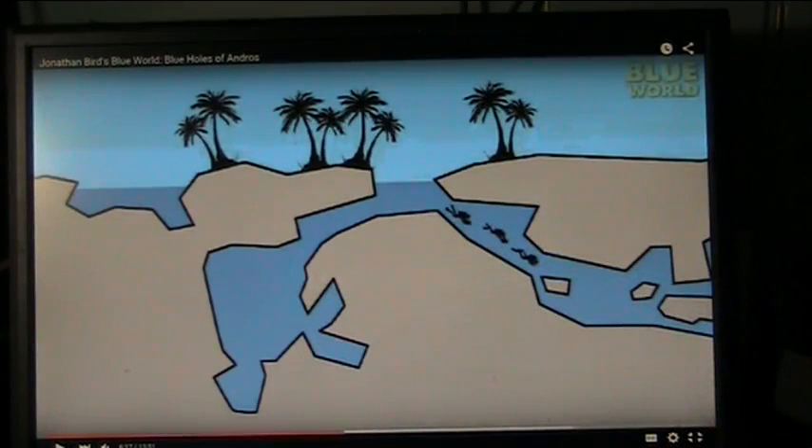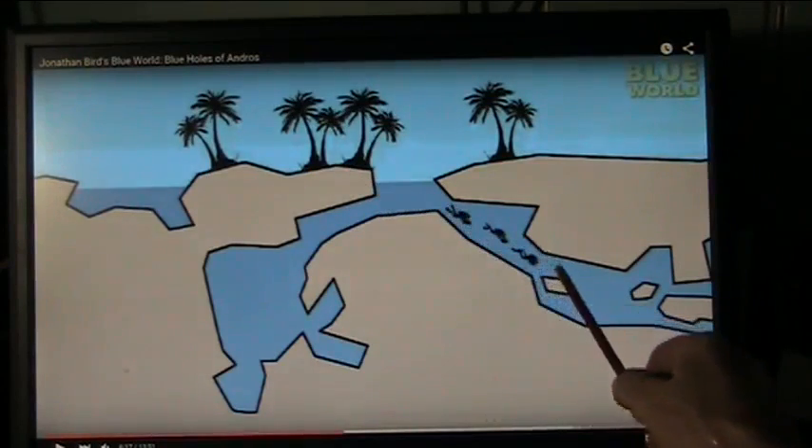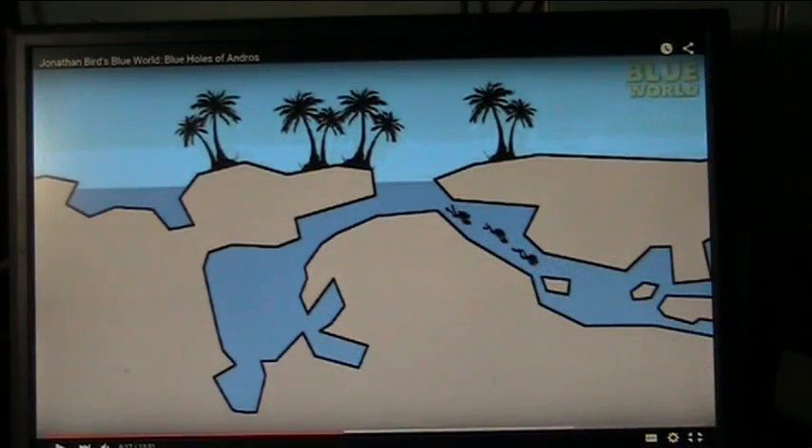Blue holes are all over the world. They're in the ocean, they're on islands, they're everywhere. And they are, I believe, part of the Earth's living system. They're going down through and diving through these caves, and as they go through it, the architecture and the anatomy is identical to the human digestive system.